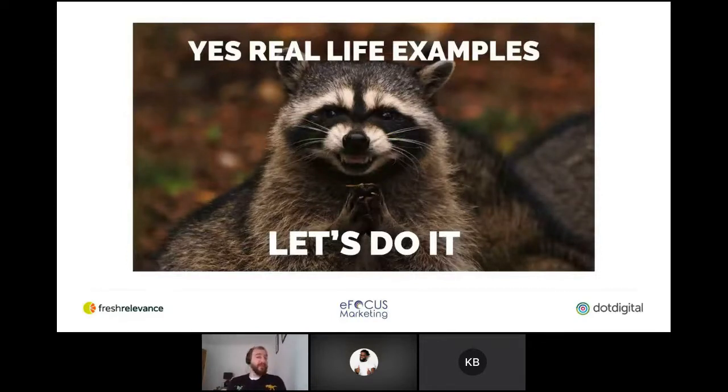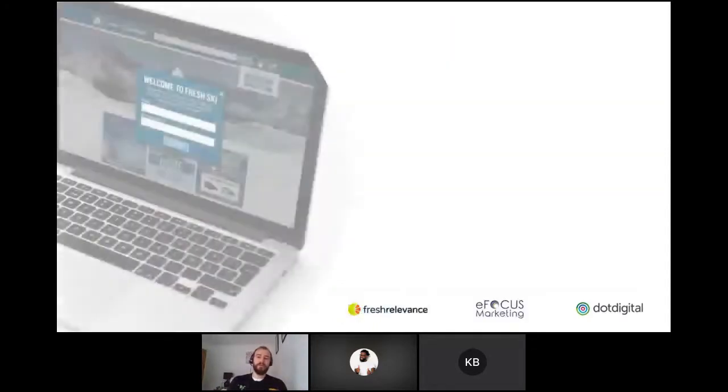Personally, I find that pictures are much better at telling a story. So the next 20 minutes will be really packed full of different visual examples. Theory is great, but who's actually executing that theory well in the real world? I'm going to try and show you.